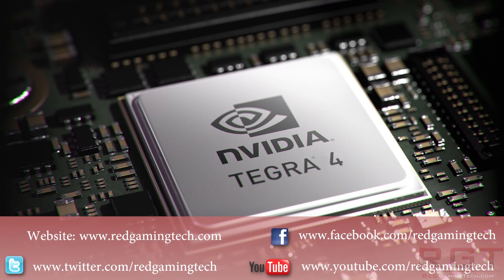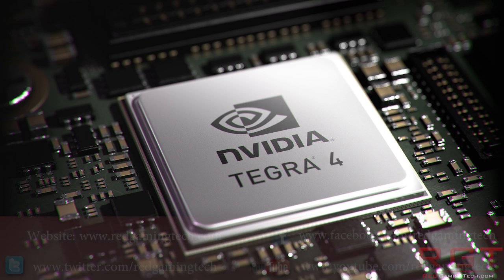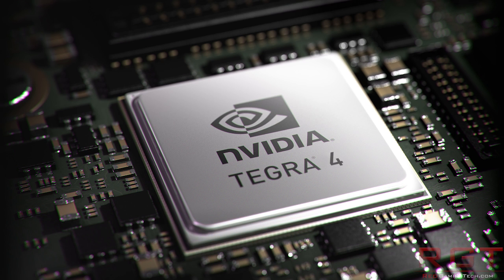Ladies and gentlemen, this RedGamingTech.com video, we're going to be talking about Project Shield, which is NVIDIA's new handheld Android gaming system, which is going to be using the Tegra 4 processor. Before we get into the actual handheld itself and speculations and thoughts on that, we're going to talk about the specifications behind the Tegra 4 and just what it's going to mean for your gaming experience.